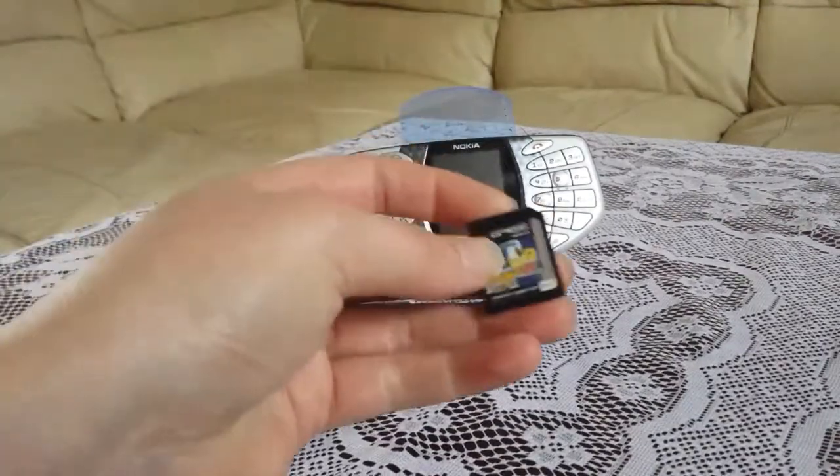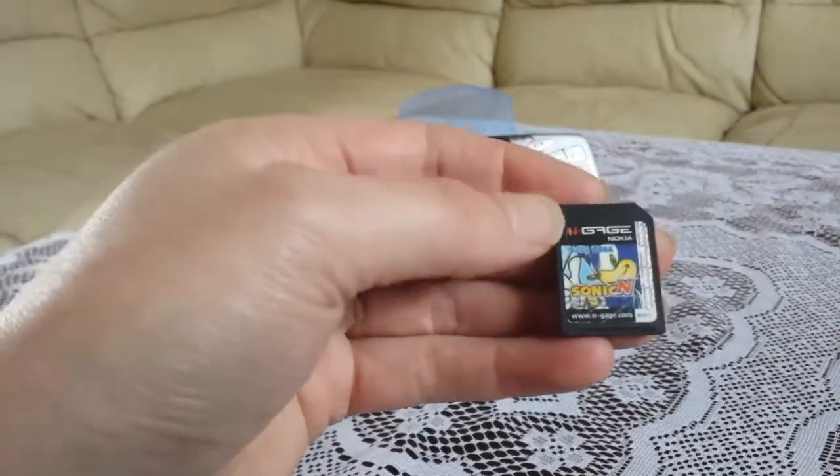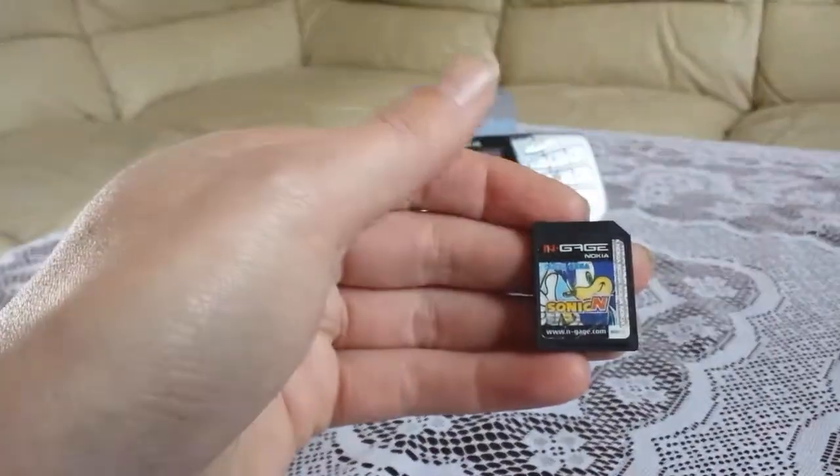You used to put the cartridges in there. I got Sonic one.